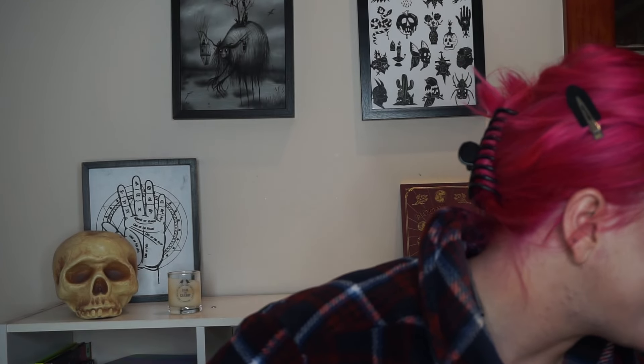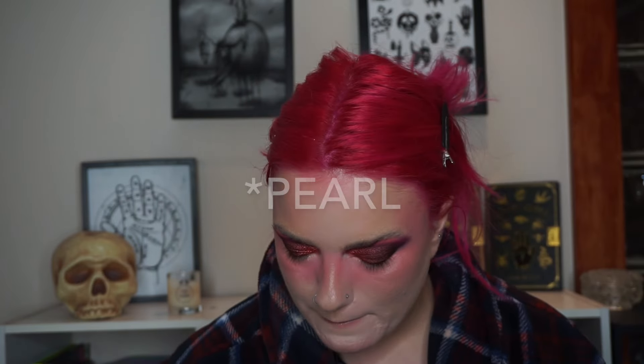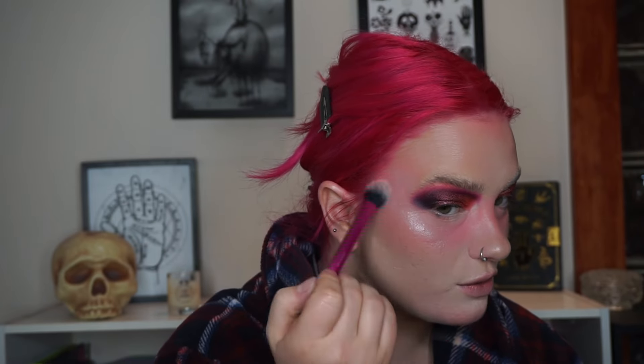For highlights, I kind of want to go for something super icy — I want to use my Becca Opal Highlight. Because it's going to be so heavy with the pink on the eyes and cheeks, I kind of want to break it up. I haven't used this in so long, though I do use it to highlight my cupid's bow when other highlighters are slightly too dark for that.